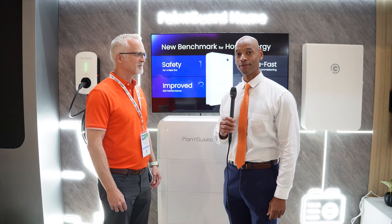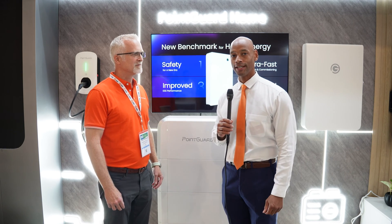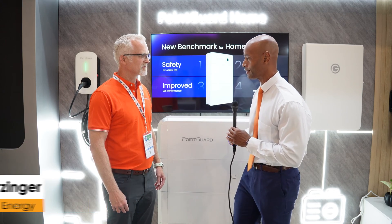Hi everyone, Joe Ordea here for Solar Surge. Today we're coming back to you from RE Plus 2023, the International Solar Conference here in Las Vegas. This morning I had a chance to catch up with Rob Schwarzinger here at PointGuard, and we're looking at the new PointGuard solar storage and EV system.